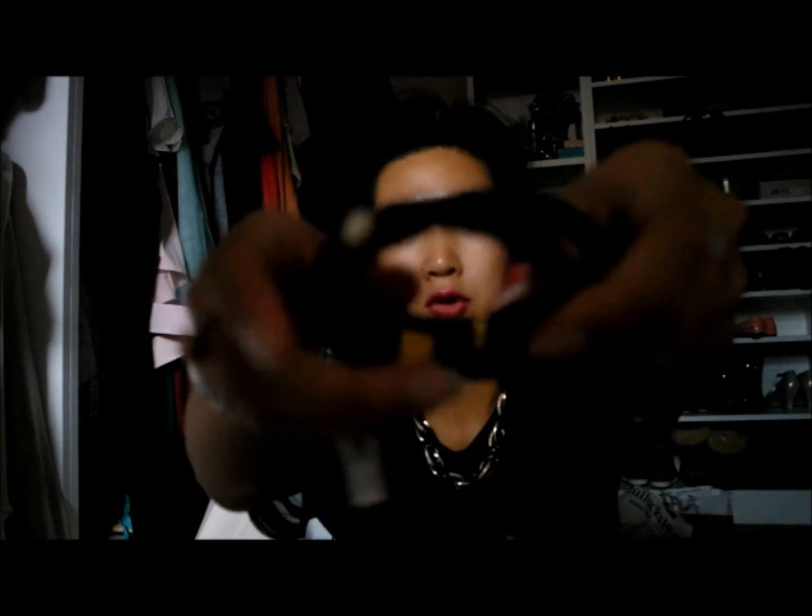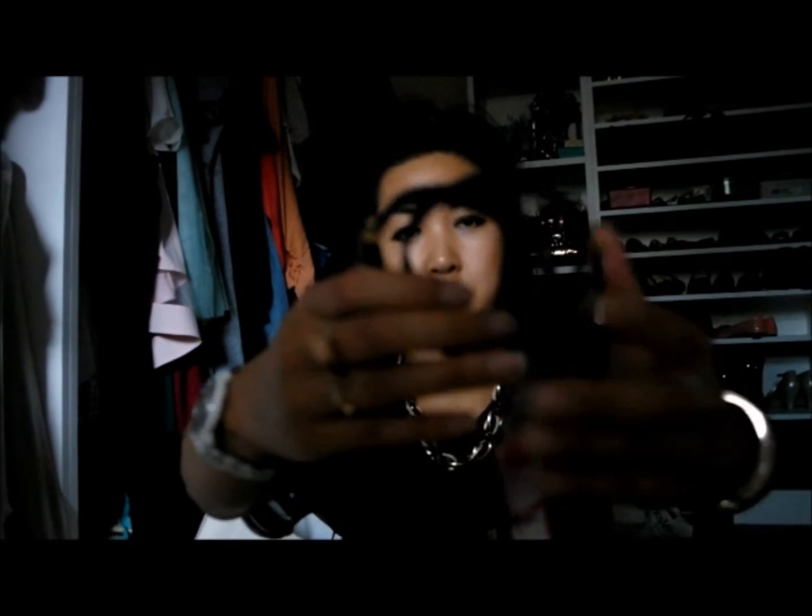Also from the Selfridges sale, I picked up this bracelet from the Tory Burch collection. It's one I've been wanting for a long time. I got it in navy blue and it has all these charms across it. It was originally £115 and I got it in the sale for £57, which I thought was an absolute bargain.